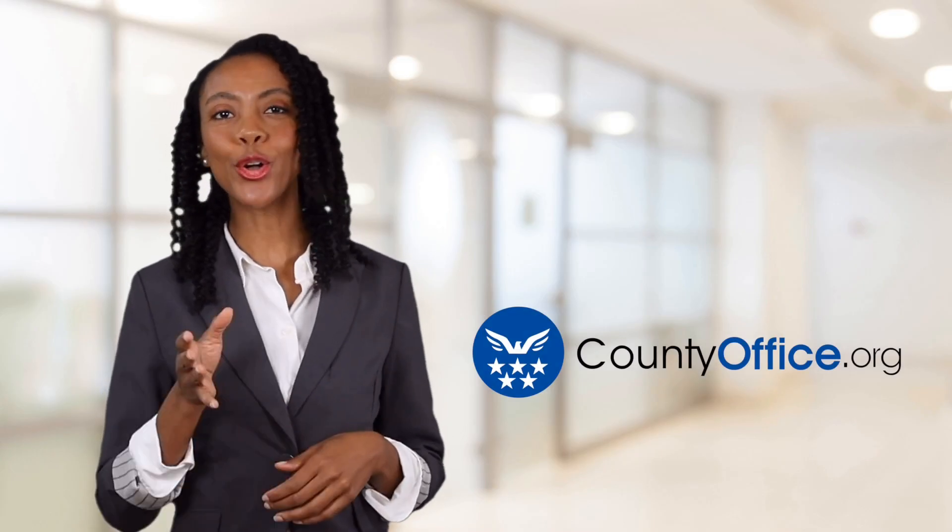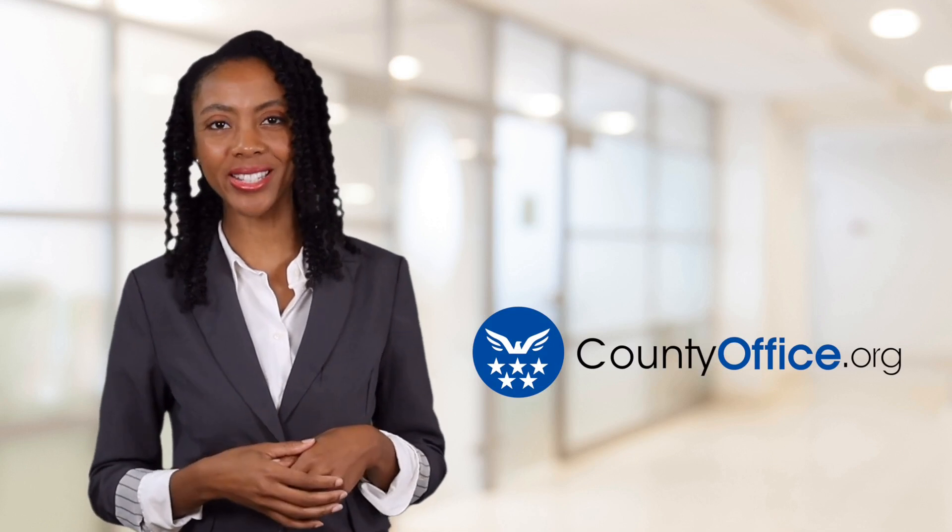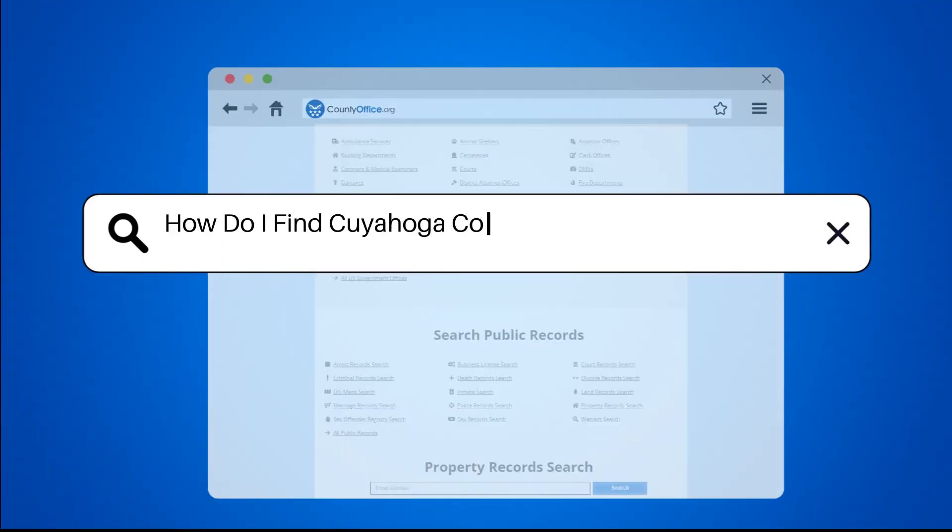Welcome to County Office, your ultimate guide to local government services and public records. Let's get started. How do I find Cuyahoga County, Ohio property records?